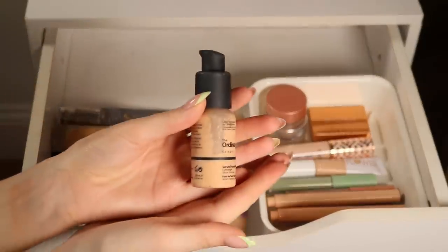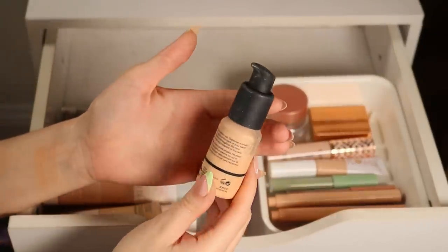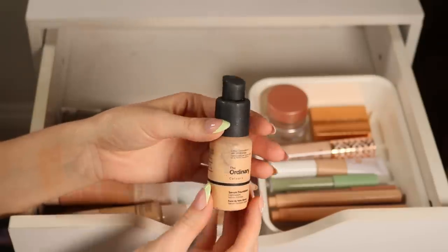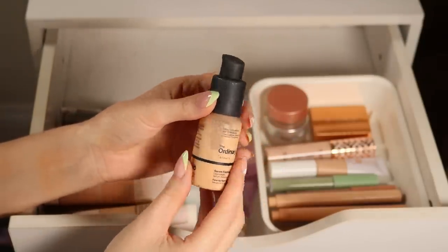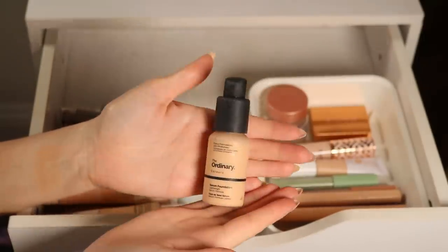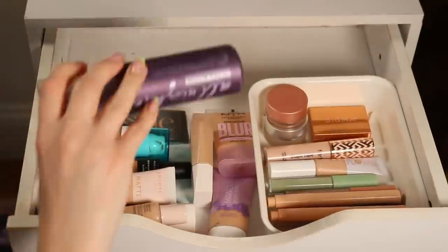This I think is pretty expired — do you see how much it's separated? This is The Ordinary Serum Foundation. The formulation is beautiful, but it's really separated and did not used to be this consistency. I've had it open for a while, so I'm going to declutter that. That's a bummer.